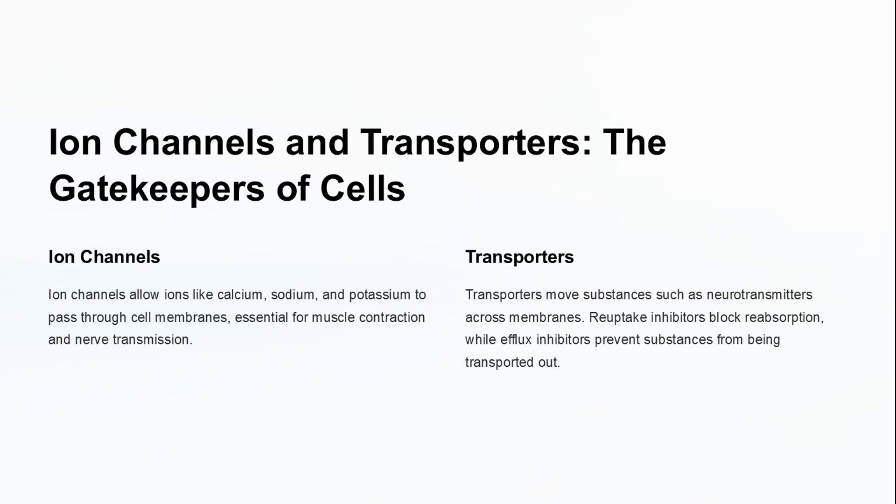Ion channels and transporters are essential for cellular function. Ion channels allow ions like calcium and sodium to pass through cell membranes, crucial for muscle contraction and nerve transmission. Transporters move substances like neurotransmitters across membranes, with inhibitors affecting their reabsorption and transport.